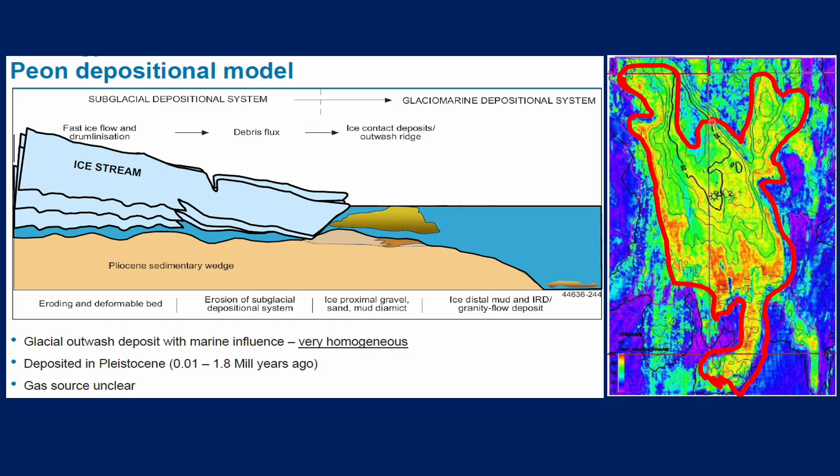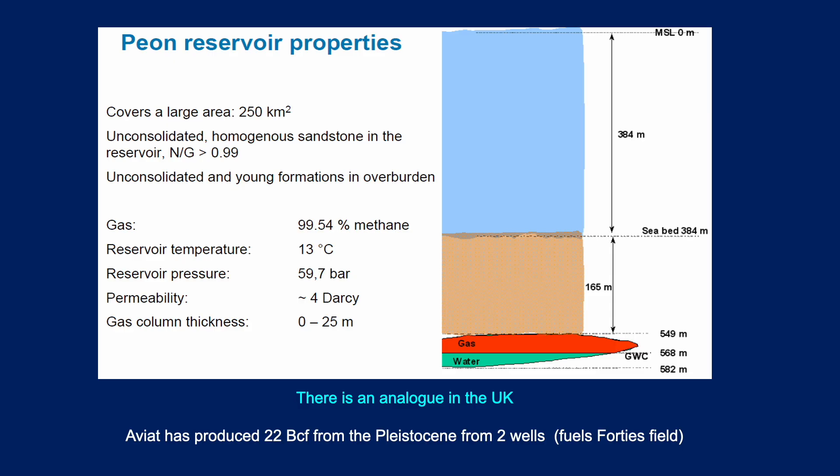On a map you can see this anomaly highlighted — the polygon defines the extent. In terms of reservoir properties, it's a huge area: 250 square kilometres of unconsolidated homogeneous sandstone with a net-to-gross of 0.99 — so almost completely sandstone, hardly any shale or clay within it. Unconsolidated means the rock hasn't been compacted enough to be a hard sandstone, and these sands would actually flow as you start to take the gas out. The depths shown: 384 metres water, 165 metres of overburden, then a 19-metre gas column overlying a 40-metre oil column. It's significant that we can retain that thickness of hydrocarbon underneath such a thin overburden.